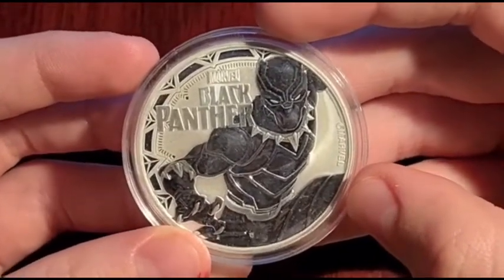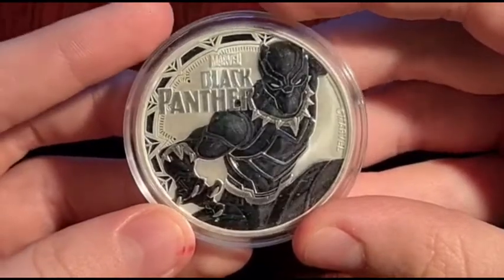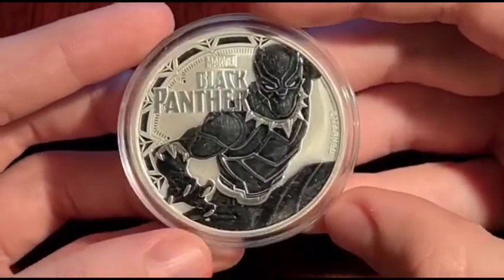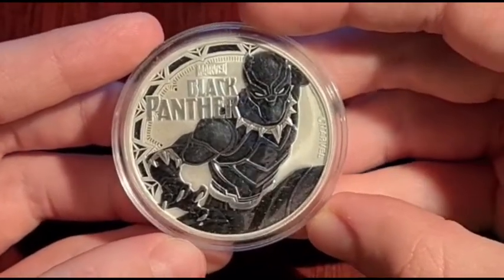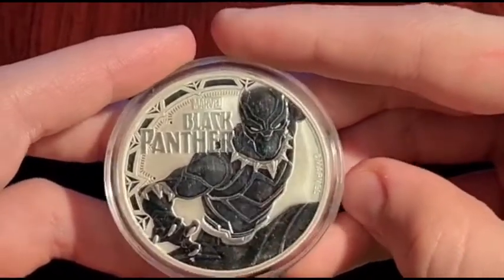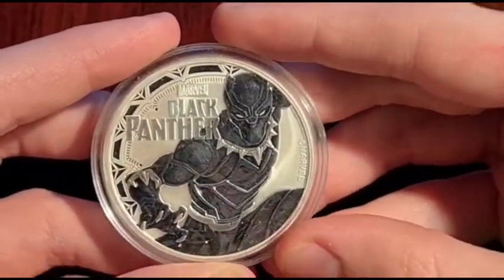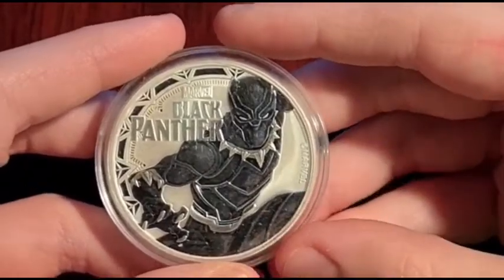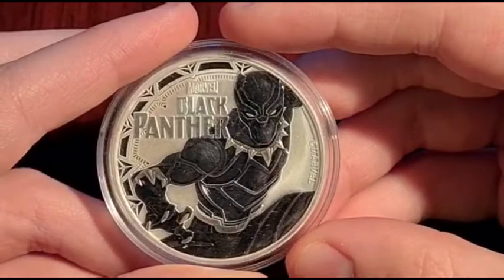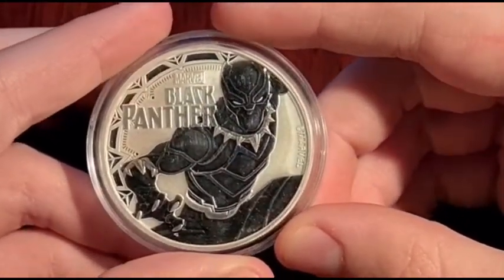I have seen the film Black Panther and it's one of my favourite MCU films. It's a good film and I hope they make a sequel to it after COVID-19. I think this coin is really cool and it's got good designs. Comment down below if you want there to be a sequel to Black Panther.